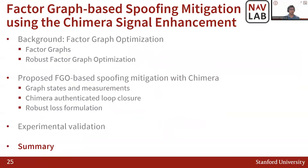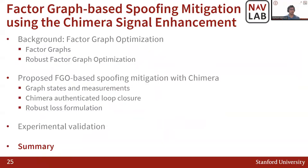To summarize, we designed a robust factor graph approach that leverages the properties of spoofing attacks, includes Chimera authentication as a loop closure, and validated this approach experimentally. I would like to acknowledge Sriramaya Bhamidipati, Derek Knowles, Shubh Gupta, and Joseph Lucero for their insightful discussions and feedback on this presentation. Thank you very much.